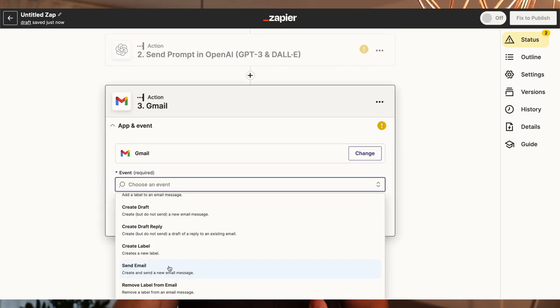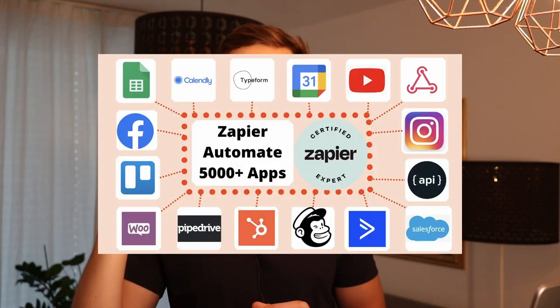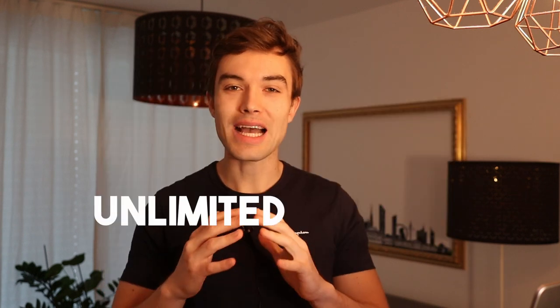In the third step you tell it to send an email as soon as the AI-generated text is ready. And just like this you created a powerful workflow with AI and Zapier that nearly costs you nothing but brings someone else value. Whenever you create value you can charge for it. Of course this is a very basic example, but it showcases what is possible with Zapier AI automations, because Zapier can connect AI to over 5,000 apps out there — so there are unlimited options you can play with.